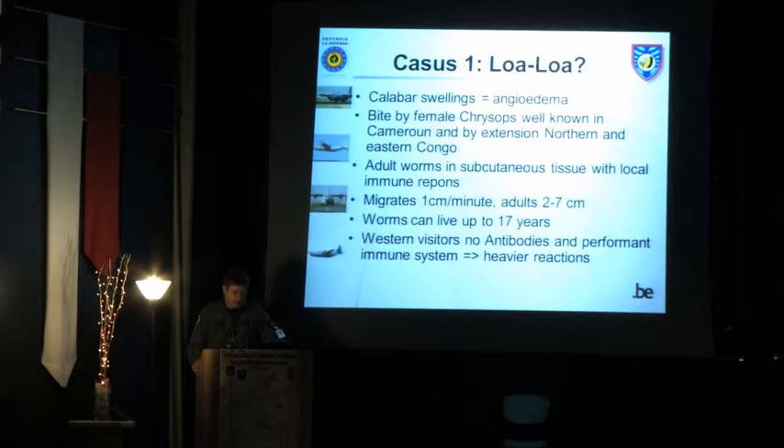Loa Loa is caused by the female chrysops fly biting the patient. It's well known in Cameroon and by extension in northern and eastern Congo. It normally migrates in the subcutaneous tissue, producing an immune response. It is also known as the 'eye worm,' as it sometimes migrates in the subconjunctiva. The speed is one centimeter per minute — you can imagine it itches. The worm itself can live up to 17 years without antiparasitic treatment.